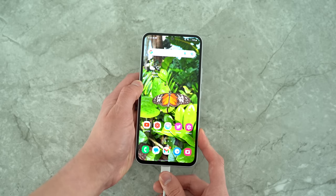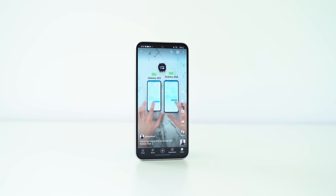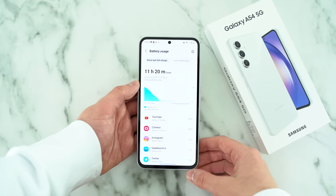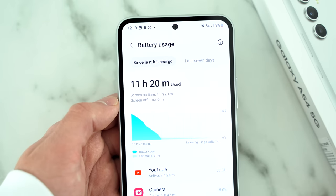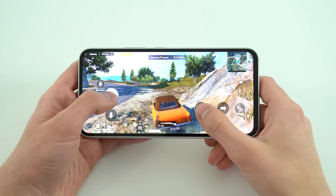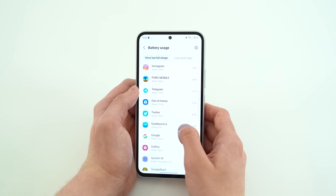For battery screen-on times, I want to give you a few different use cases. The first is my light use day where I filmed the battery test comparison between this phone and the Galaxy S23. I got over 11 hours of screen-on time on the A54 with 8% battery remaining.